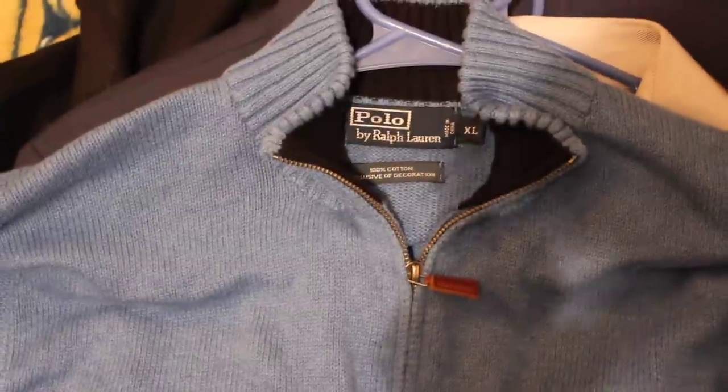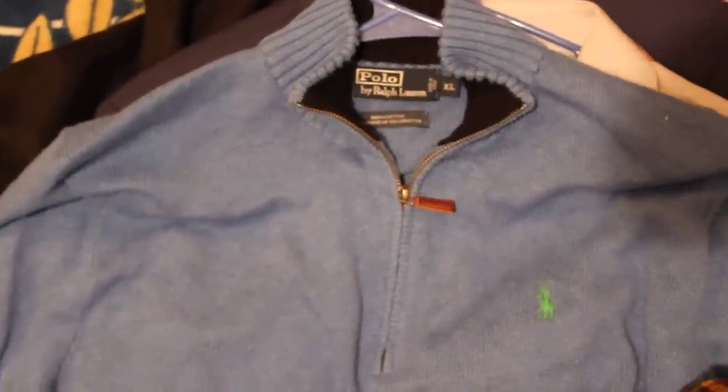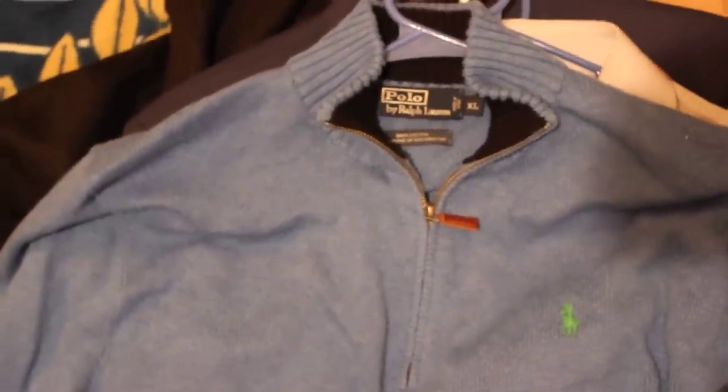Next up, Ralph Lauren polo again. This is a zipper jacket, and I really like the light blue color to it with the green pony — it really contrasts against each other very nicely. So I'm going to shoot for about $30 for that.